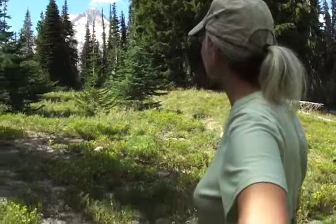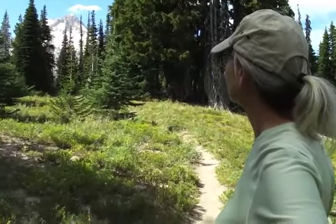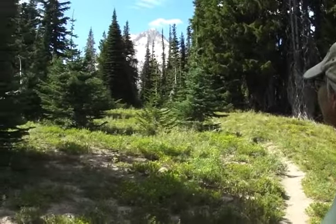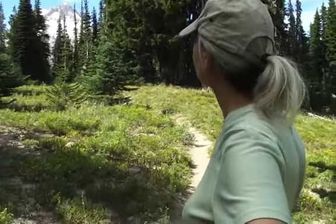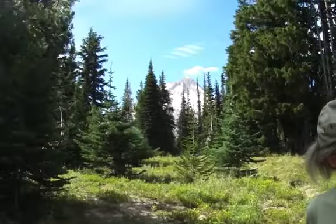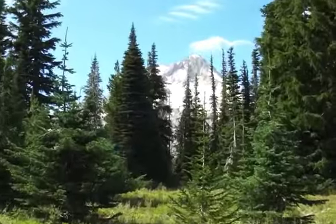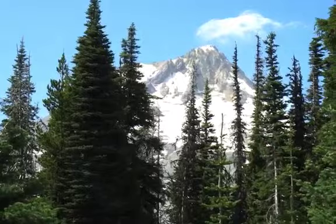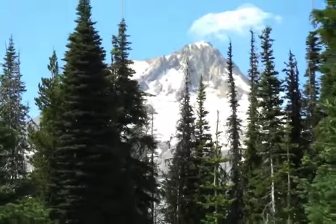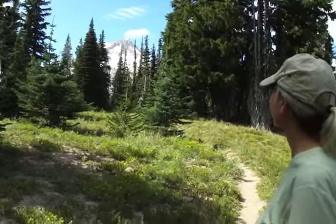Here we are on Gnarle Ridge, which is a trail that goes up from Elk Meadow where we camped for the night. We're taking a hike after we pitch camp and have this beautiful view of the mountain. Say hi, sweetie. Hi, Chance.